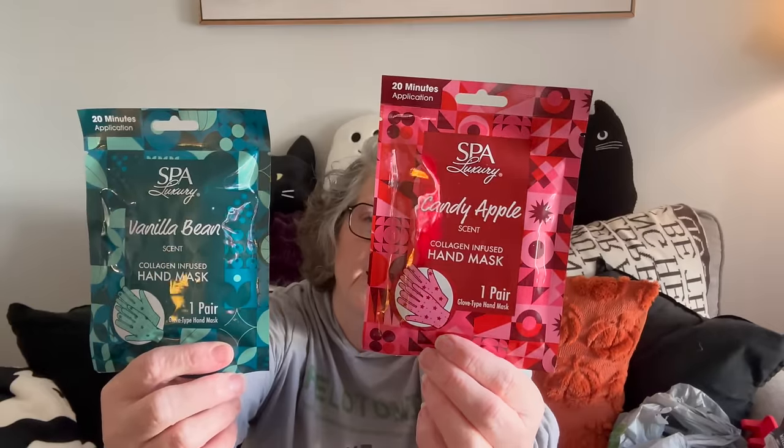I grabbed these for gift baskets. Well, actually one's for me and one's for a gift basket. I got the vanilla bean — I'm doing a self pamper kit and I thought these were so festive and fun. I love these hand moisturizers. This one's candy apple and this one is vanilla bean. I'll keep the candy apple and gift the vanilla bean — it's not as potentially offensive of a scent. I'll also find the foot masks that go with that at some point, I hope.